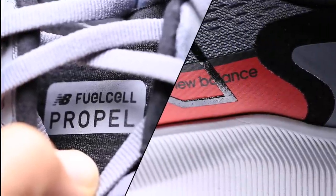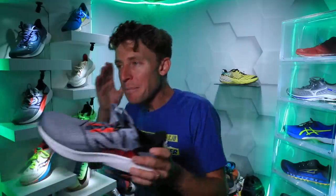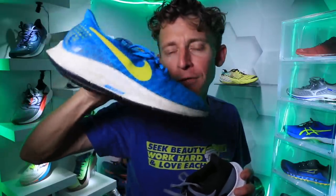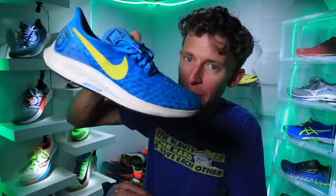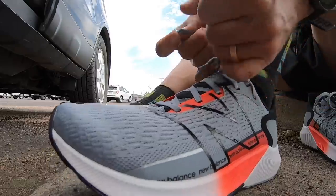If you enjoyed the Nike Pegasus 35 or 36 over the last two years — not the 37 from 2020, but the 35 and 36 — immediately as I was taking the Propel V2 out for my test run, the midsole and the ride of this shoe was reminding me especially of the Pegasus 35 with respect to the upper and the midsole ride. If you enjoyed the Pegasus 35 ride, I think you will enjoy the Propel V2 ride.